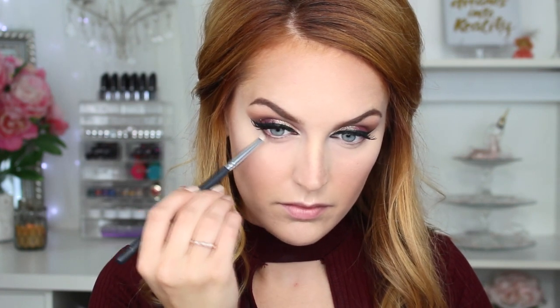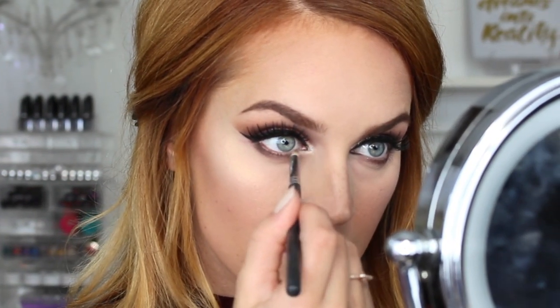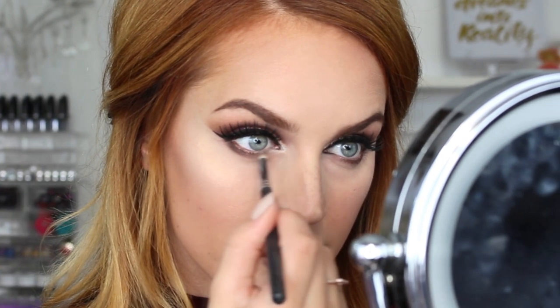Heading back in with that darker matte brown shade we used to define our crease — I'm using a pencil brush to smudge this underneath my eye. To add a little highlight in my inner tear duct, I'm popping a little bit of a shimmery white shade just to lighten things up and illuminate our eyes, which will also make our eyes look larger. Can't forget to add some mascara to the lower lashes.